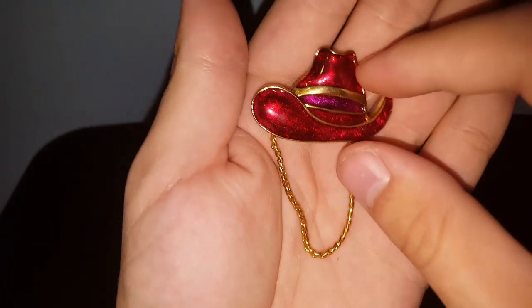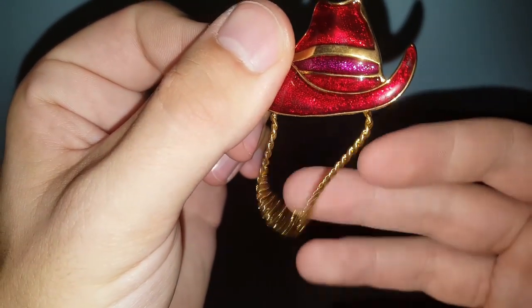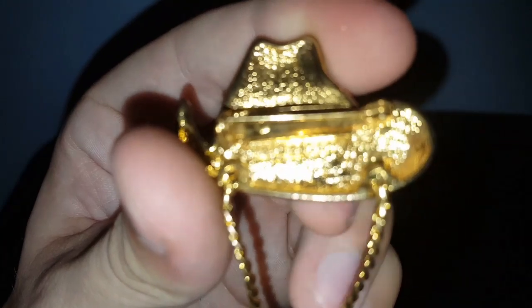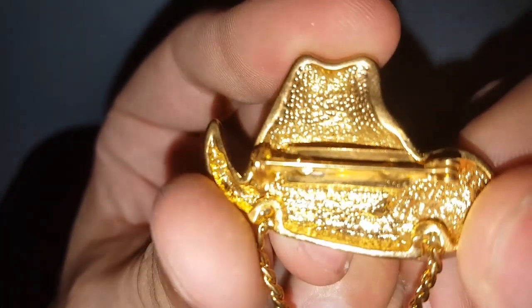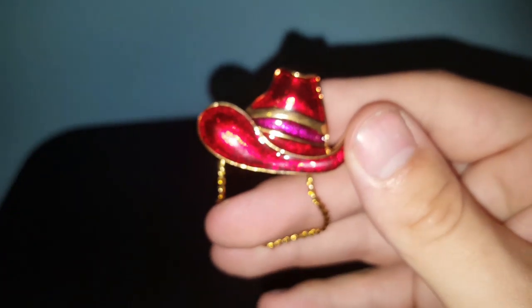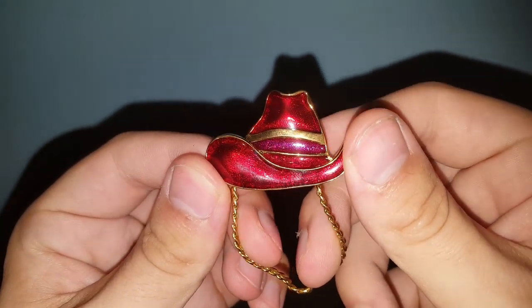I did find a piece of jewelry that might appeal to someone in the South — it's a cowboy or cowgirl hat pin or brooch with a chain that dangles. I can't make out the maker on it. I think, before doing research on that name, this pin will sell for $10 to $12.